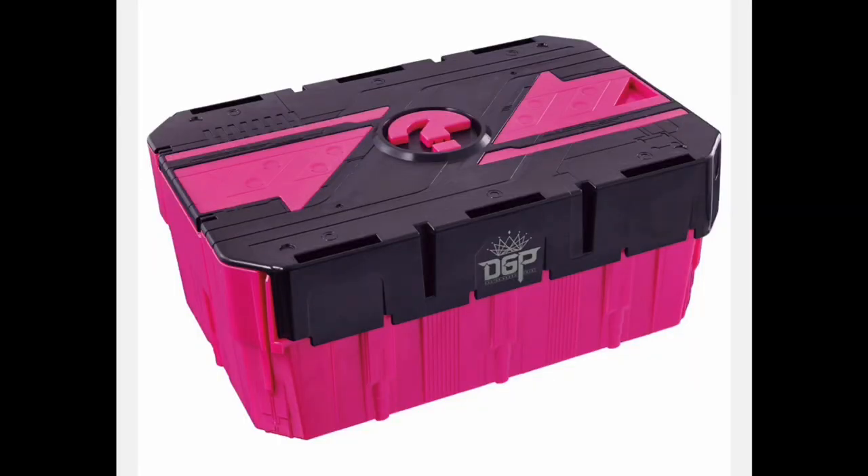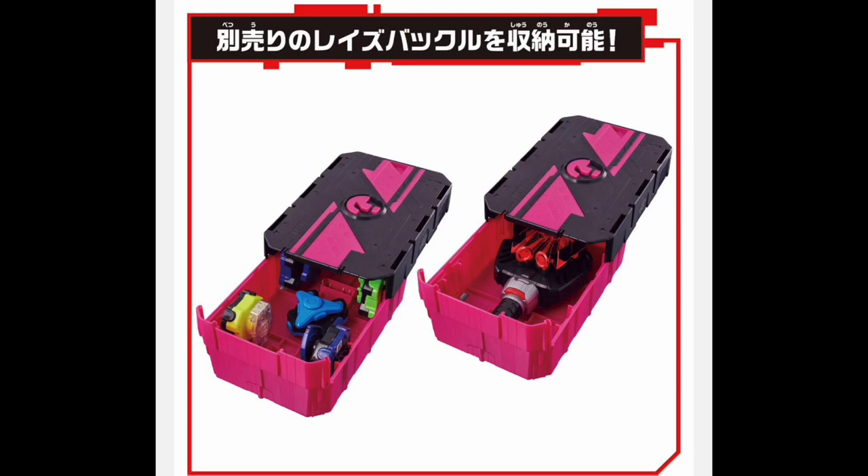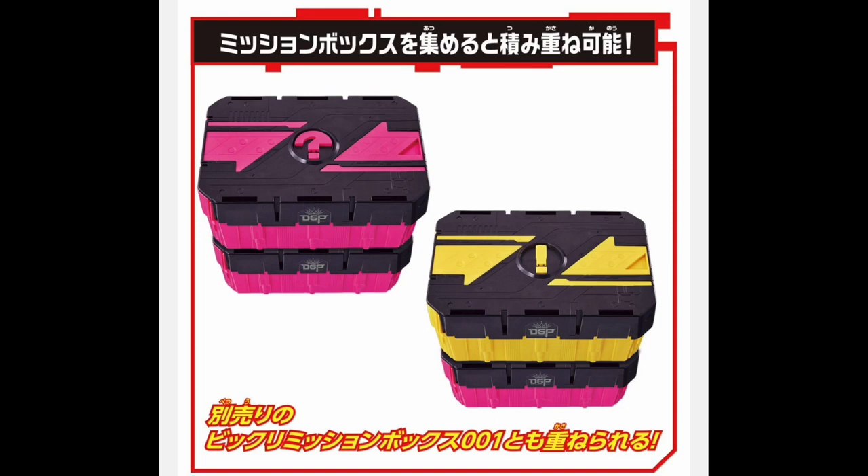About a week later on October 22nd we'll get the Hatena Mission Box 002 — the pink question mark one. Google Translate didn't have an option for 'Hatena' so I'm not 100% sure what it means. It's the second storage box with no buckle included, so a little less exciting. But it's fully compatible with the first one — you can stack the pink and yellow ones together. It appears to be the exact same mold just in a different color, with about the same storage capacity.